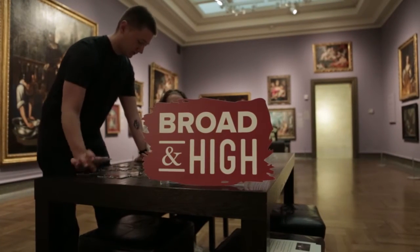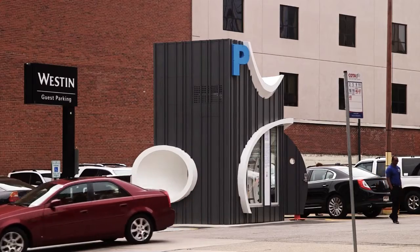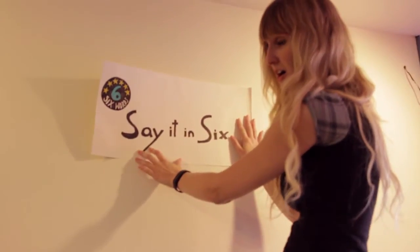This time on Broad and High: check out the new wing at the Columbus Museum of Art. When you come to visit, what you're going to see is a contemporary collection you did not know we had. Some city structures get a playful makeover, and six-word stories from Katzinger's Deli. This and more right now on Broad and High.